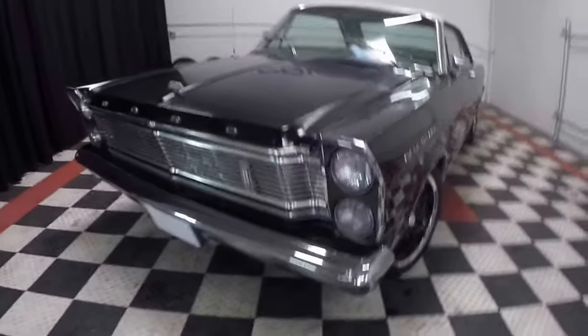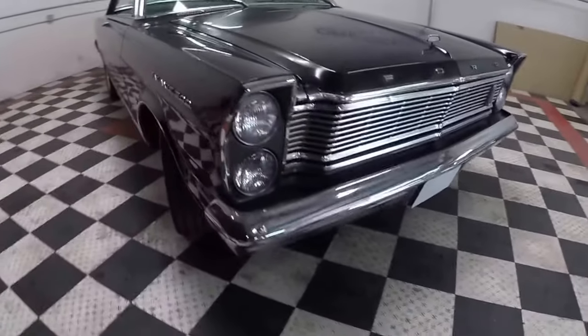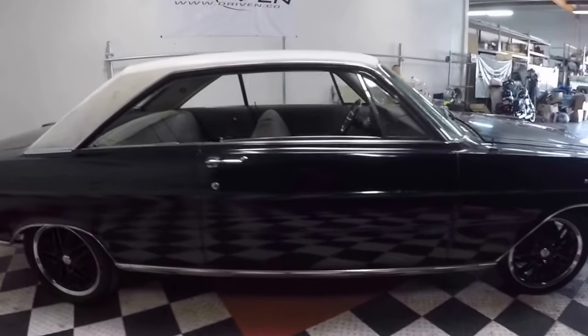Check it out — when's the last time you saw a car with stacked headlights? I mean, that's just really cool. Big old massive grille — just something you want to hop in and cruise.